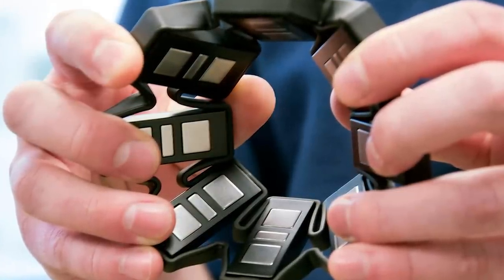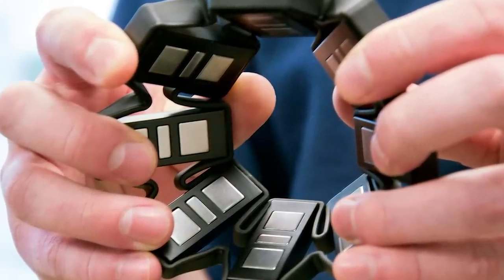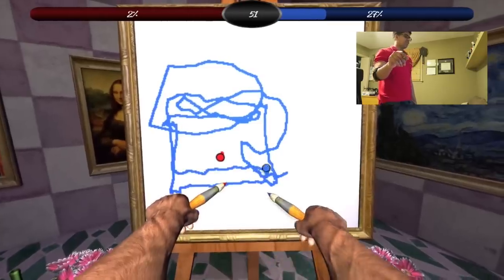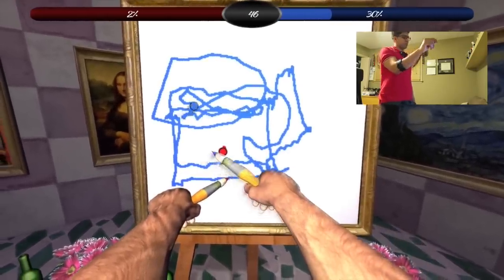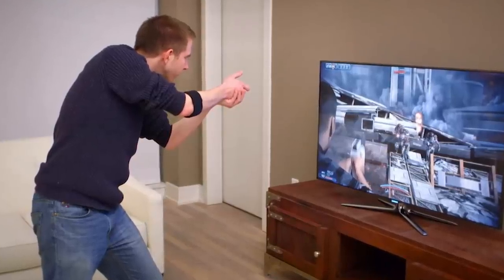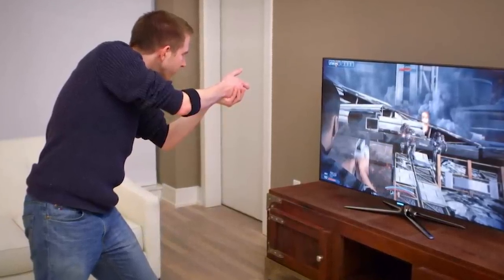Bend your wrist forward to fast forward through a video, bend it back to rewind. You can also hook up the MYO armband to your drone and control it with your hand gestures alone. It's as simple as downloading the MYO app on your wireless device, and before you know it, you're scrolling through Spotify with the flick of a wrist.